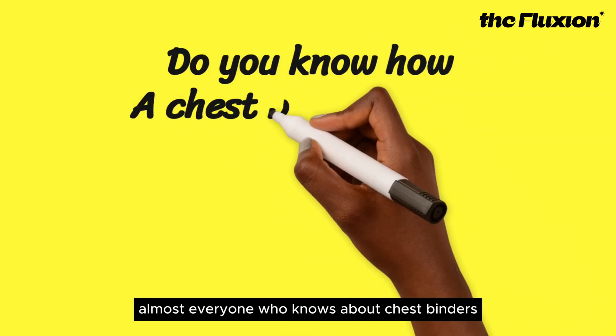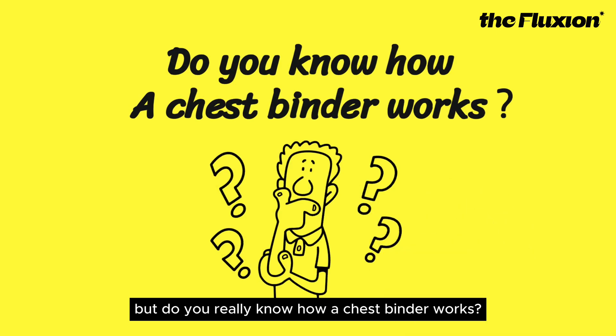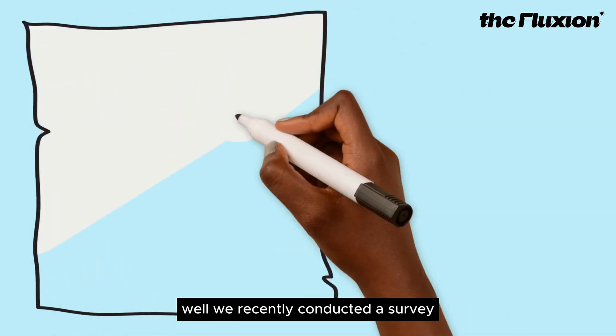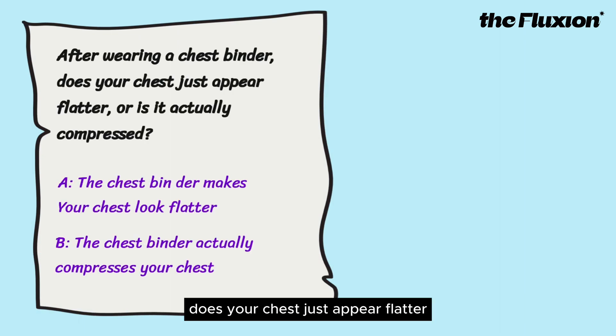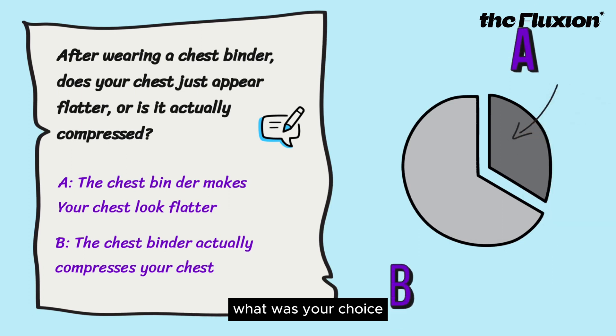Almost everyone who knows about chest binders knows that they make your chest look flat. But do you really know how a chest binder works? We recently conducted a survey, and one of the questions was: after wearing a chest binder, does your chest just appear flatter, or is it actually compressed? What was your choice?